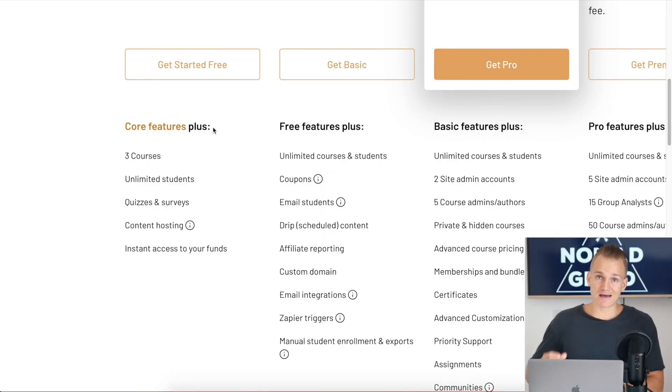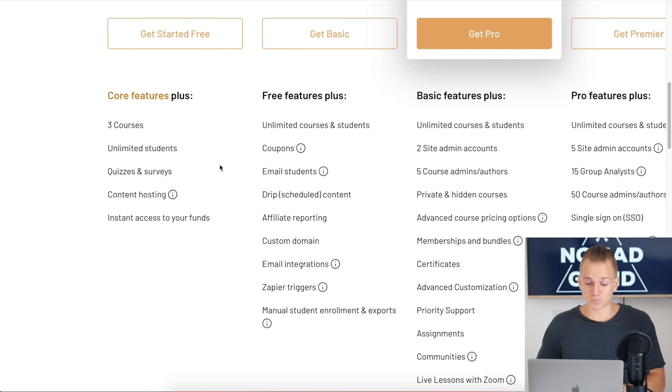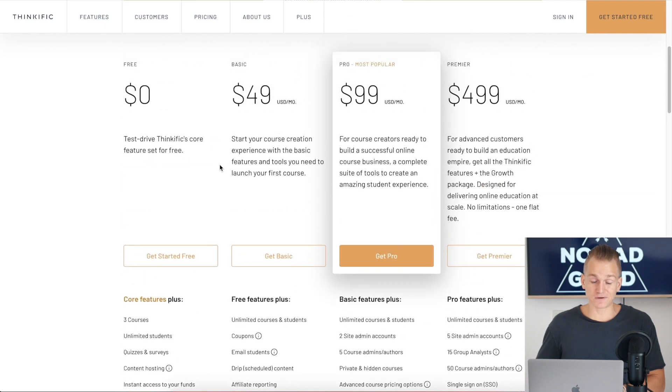What the free plan doesn't have is basically all of the marketing tools. As you can see, things like emails, drip campaigns, affiliate reports, email integrations, custom domain, coupons — all of those you will not have. But at the same time, again, you don't need to pay anything; this is a completely free option.